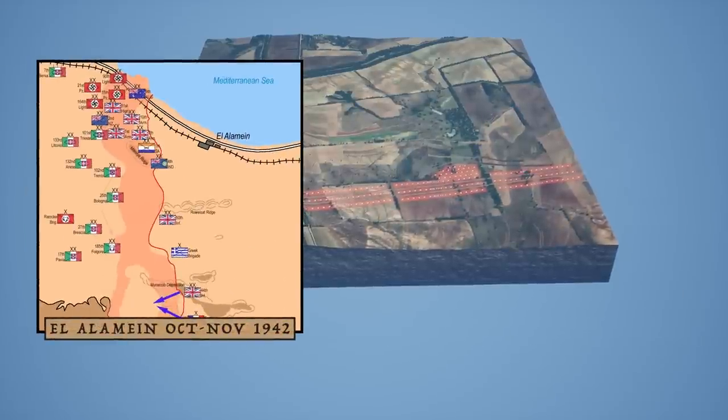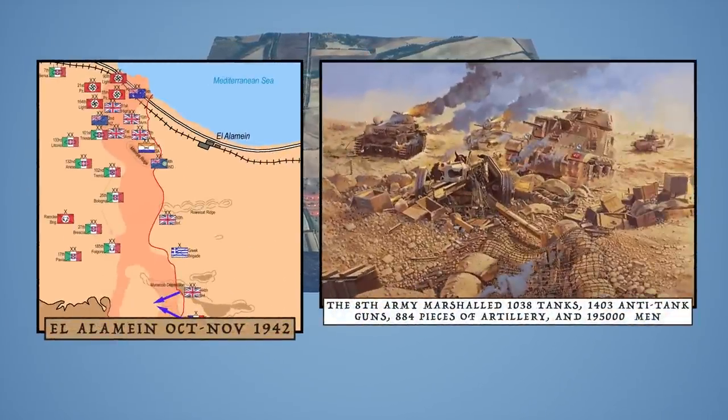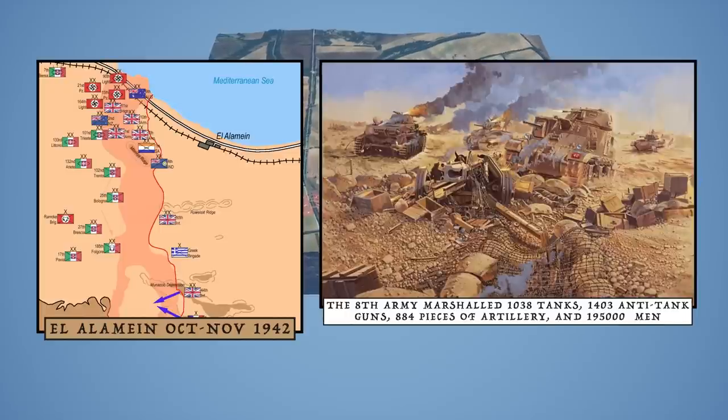At the operational level, commitments are even greater. When the 8th Army attacked at El Alamein, it marshaled 1,038 tanks, 1,403 anti-tank guns, 884 pieces of artillery, and 195,000 men. In all such cases, attacking into the teeth of prepared defenses causes heavy casualties and wears down lead units, so reserves and reinforcements are essential for success.